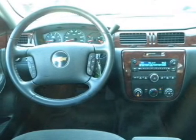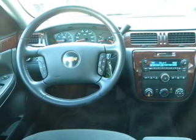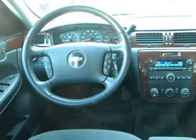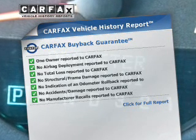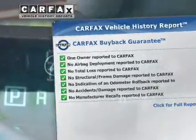GPS navigation will guide you to your destination. You will appreciate the safety feature of anti-lock brakes. Know the history on this ride and greatly reduce your buying risk with the included Carfax Vehicle History Report.